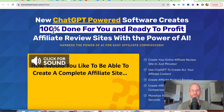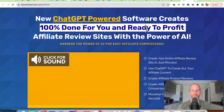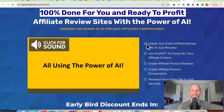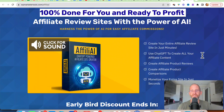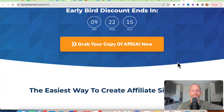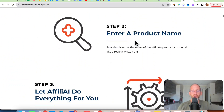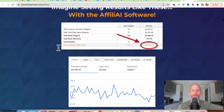Let's take a look at the sales page together. It says: new ChatGPT powered software creates 100% done for you and ready to profit affiliate review sites with the power of AI. Harness the power of AI for easy affiliate commissions. You can create your entire affiliate review site in just minutes, use ChatGPT to create all your affiliate content, create affiliate product reviews, create affiliate product comparisons, and monetize your entire site in just a second. You install this on your website, enter in your product name, and let the software do everything for you.